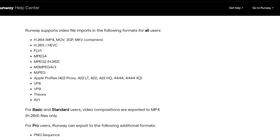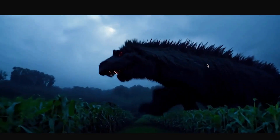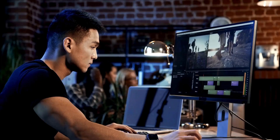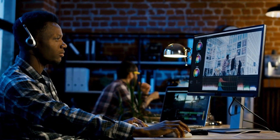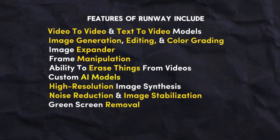As such, it supports a wide range of popular video formats, including MP4, AVI, and more. Runway is undoubtedly a pioneering force in the realm of AI-powered video editing. With its cutting-edge technology, intuitive user experience, and unwavering commitment to innovation, it stands as a compelling choice for anyone seeking to streamline their video editing workflow and unlock new creative possibilities. Features of Runway include video-to-video and text-to-video models, image generation, editing, and color grading via text inputs.